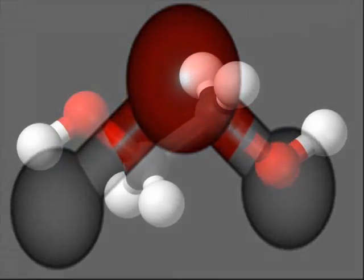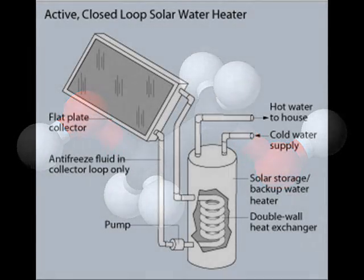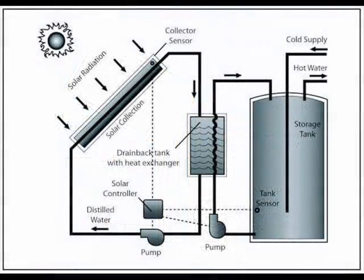Ethylene glycol, a common automotive antifreeze, has two OH bonds that contribute to its heat transferability. Unfortunately, it's also toxic. For this reason, non-toxic propylene glycol is recommended for closed loop solar hot water systems. Anti-freeze additives are needed in cold climates to prevent damage to closed loop collectors as well as the associated plumbing. But additives are not required in drain-back systems as long as the plumbing is properly sloped.